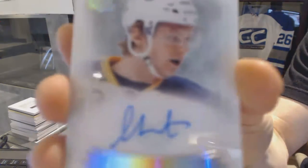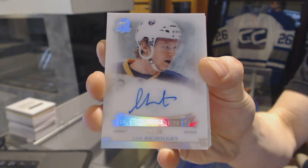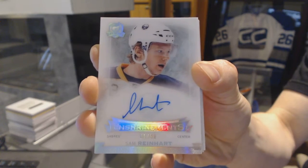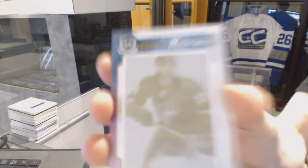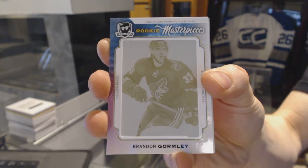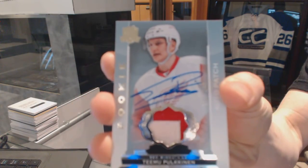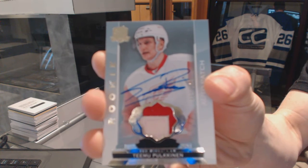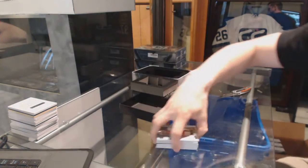Enshrinement's autograph number 1 of 99 for the Buffalo Sabres, Sam Reinhart. 1 of 99 for the Sabres, Sam Reinhart. 1 of 1 rookie masterpieces yellow printing plate from Trilogy for the Arizona Coyotes, Brandon Gormley. And we've got a two-color rookie patch number 249 for the Detroit Red Wings, Teuvo Teravainen. Teuvo Teravainen out of 249 for the Wings.